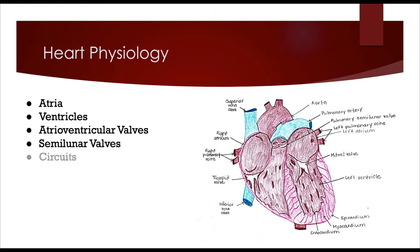So there are two circuits: the pulmonary circuit and the systemic circuit. The systemic circuit is responsible for distributing oxygen and returning carbon dioxide to and from the rest of the body. The pulmonary circuit brings deoxygenated blood to the lungs, oxygenates it, and then brings it back into the left atrium.